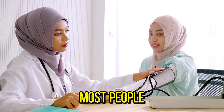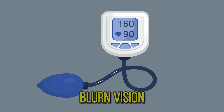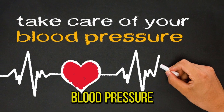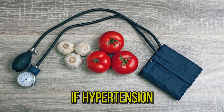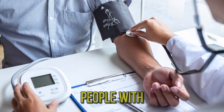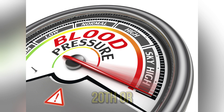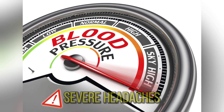Symptoms: most people with hypertension don't feel any symptoms. Very high blood pressures can cause headaches, blurred vision, chest pain, and other symptoms. Checking your blood pressure is the best way to know if you have high blood pressure. If hypertension isn't treated, it can cause other health conditions like kidney disease, heart disease, and stroke. People with very high blood pressure — usually 180/120 mmHg or higher — can experience symptoms including severe headaches.